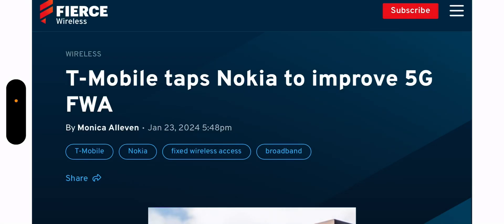Hey, what's going on everybody, this is Tyrone back with Tech Life. I have a great article for you guys from Fierce Wireless — I'll leave a link to it in the description so you guys can check it out. I wanted to go back to this T-Mobile Nokia partnership to improve 5G FWA.